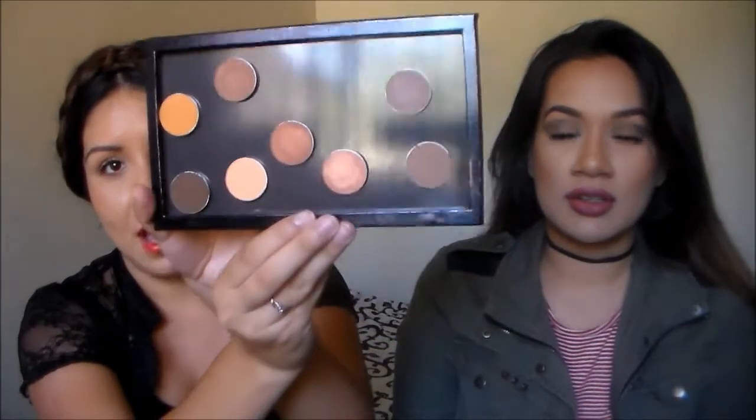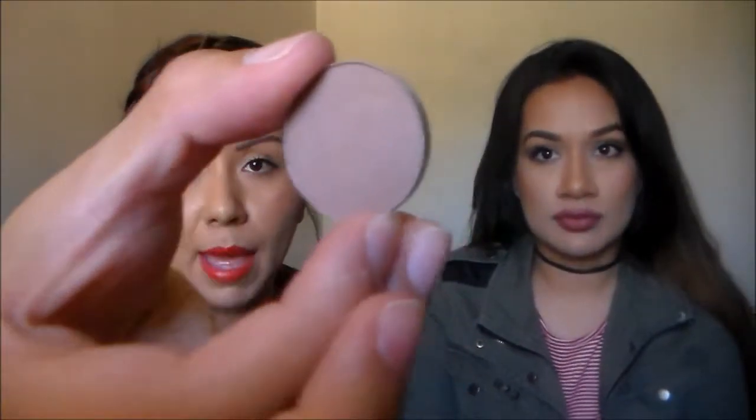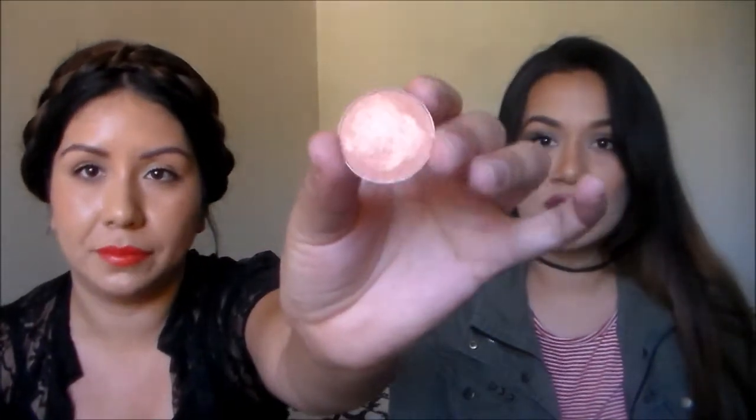Now this product I've been wanting for a long time because of all the rave about them — the Makeup Geek eyeshadows. I went with mostly neutrals and a few shimmery coppery colors. The colors I got are Barcelona Beach, which is a matte gray, and Latte, which is a matte brown shade.